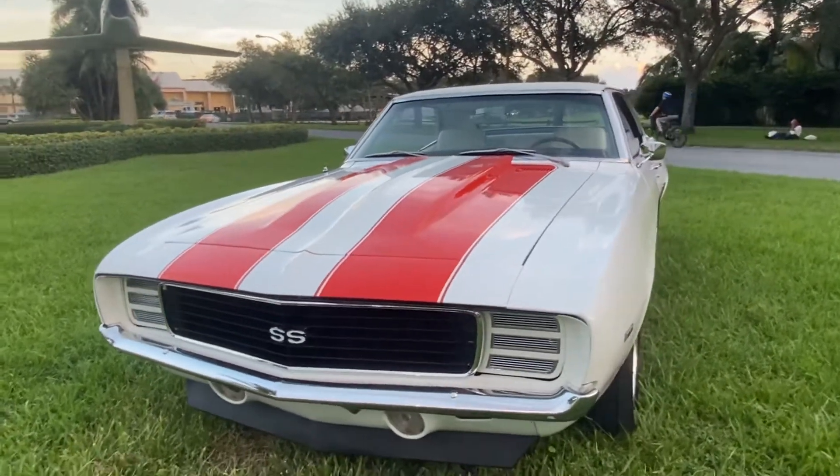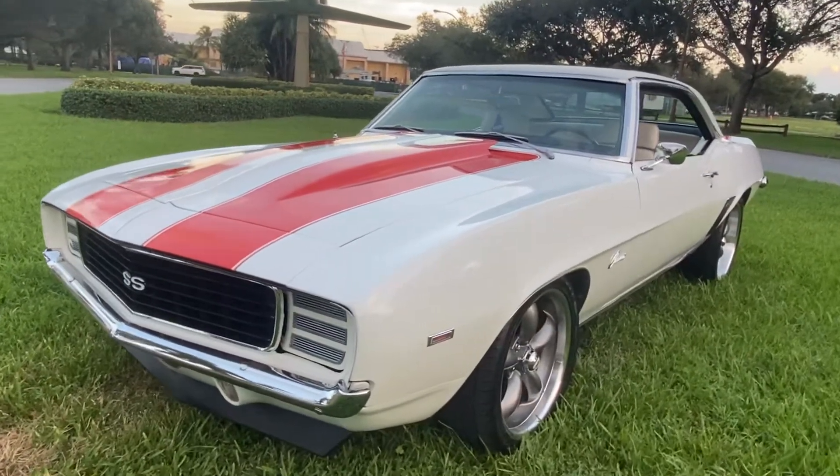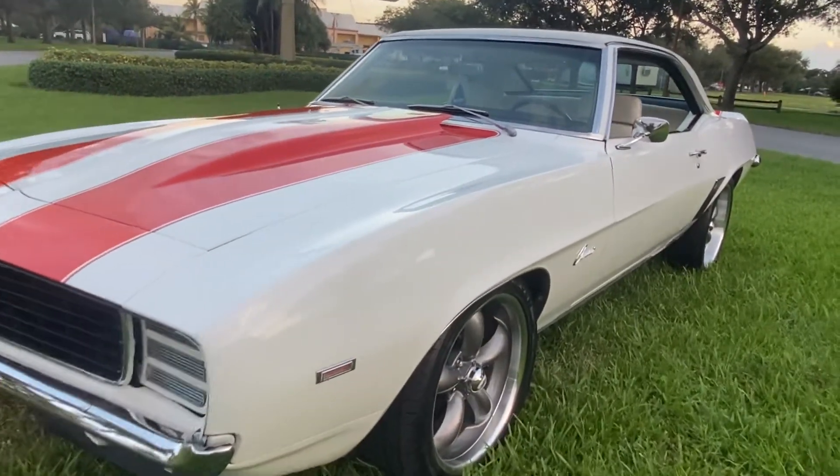RS SS. You can see how beautiful the paint is.